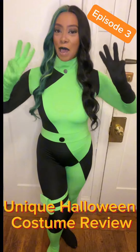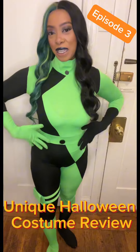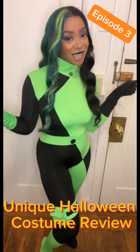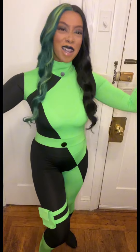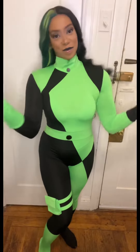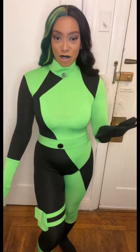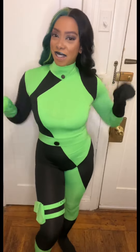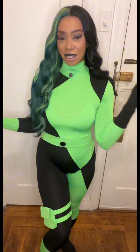Hey guys and welcome to episode number three of cute unique Halloween costumes for 2023. As you can see, this is a vibe. This is Shego from Kim Possible — it's giving edgy, it's giving bad, but still sexy, cute, and fun. This is a costume that I don't really see a lot, so I was like, I definitely have to do this one.